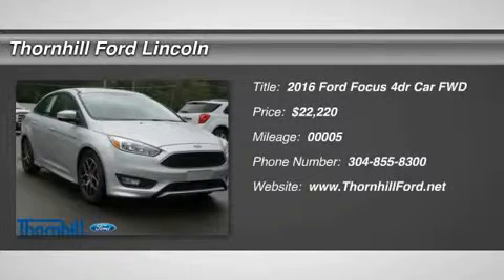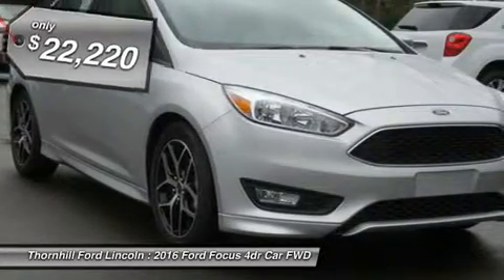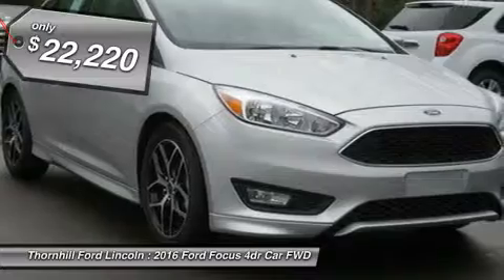It only takes a glance to see the 2016 Ford Focus Dynamic New Look — one that commands attention from every angle, showcasing an elegant profile with clean, flowing lines.